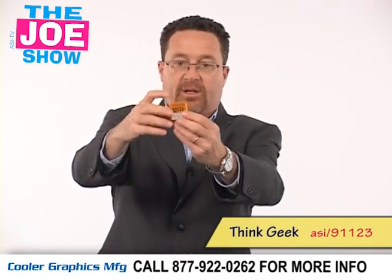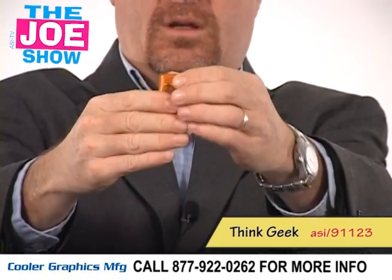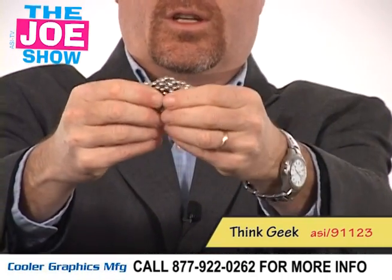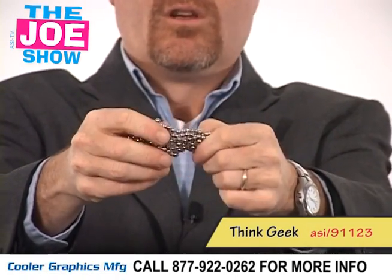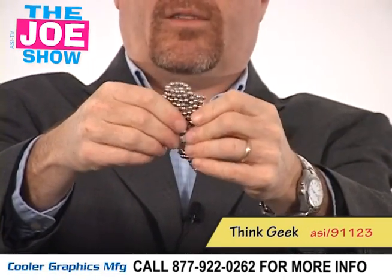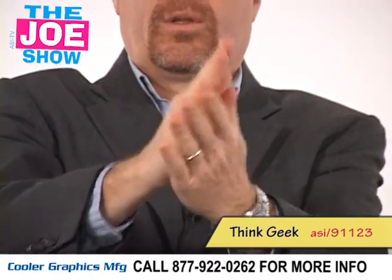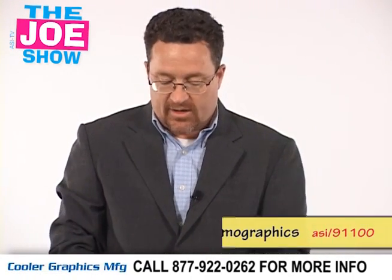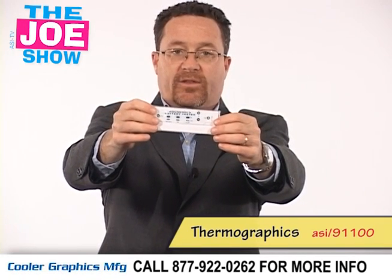The next product is called Bucky Balls, which comes in a little case. It's a desktop toy — these balls are fun to play with and you can make a lot of different designs. If you have clients looking for something to give out for the holidays to executives, something new, unique, and different for the desktop, the Bucky Balls will be a fun option. You can roll them up into a meatball shape to give out this coming holiday season.